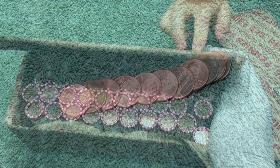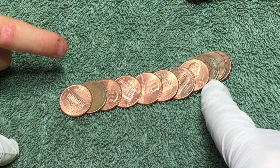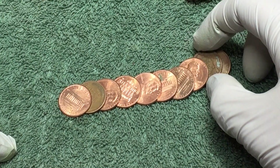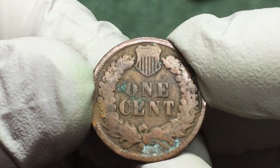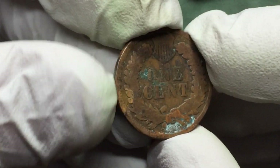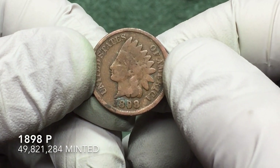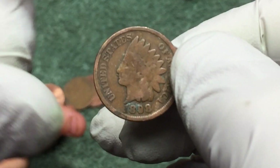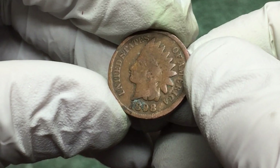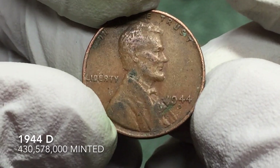We're like four rolls in. I spotted this wheat penny — check that out. It's pretty gunky but it's an 1898 Indian head penny. Wow, that is awesome! And let's see what this wheat penny is — 1944 D.